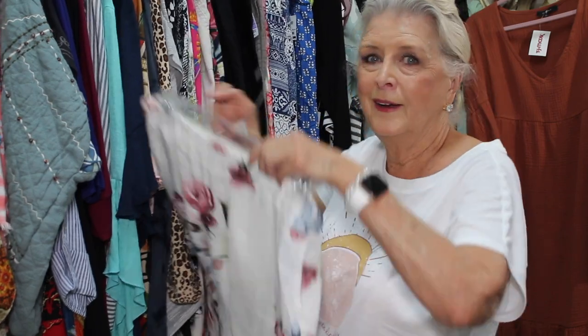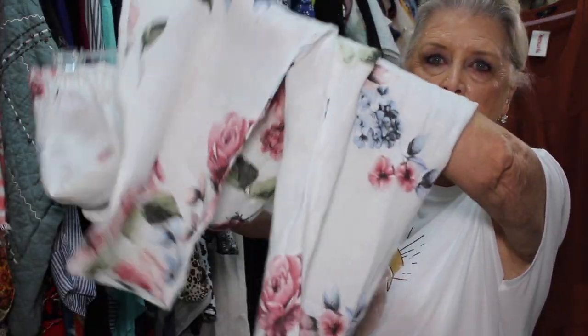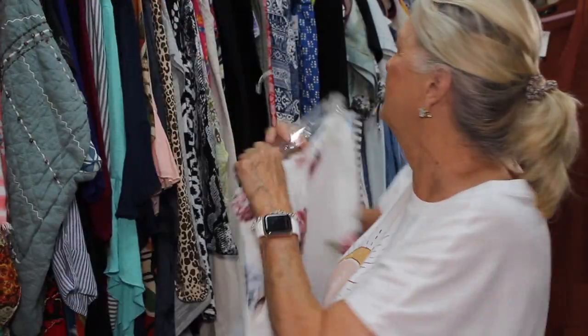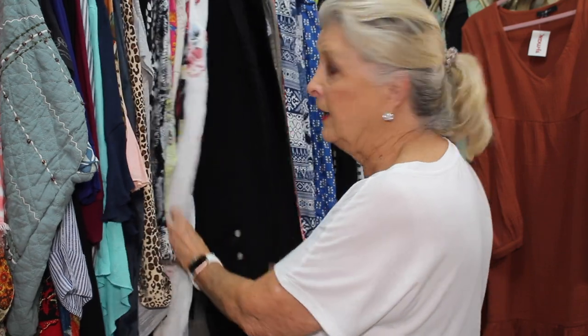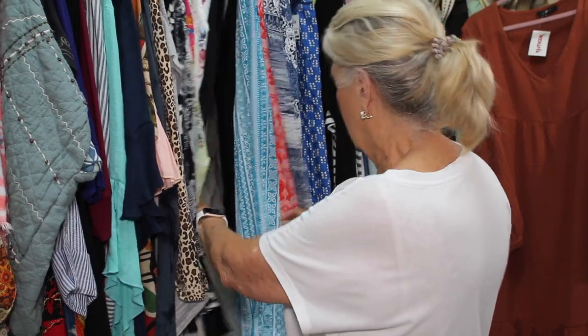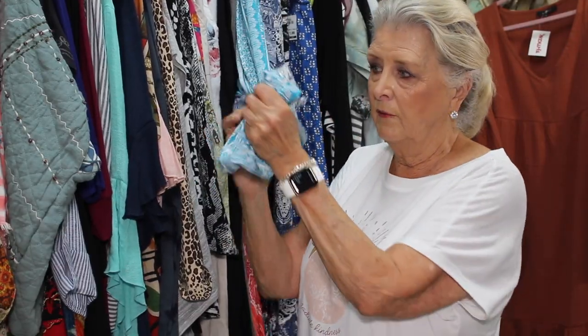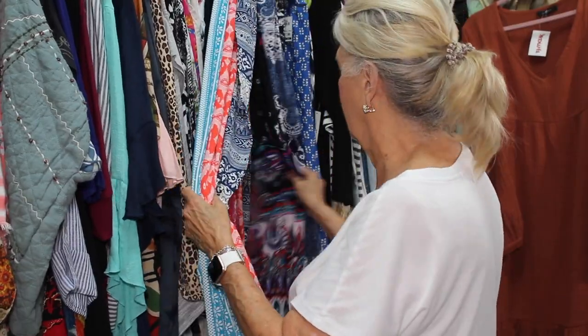I'll show you these real quick — I bought these in Barcelona. They're a linen blend. Love them. I like to shop when we travel. Haven't traveled in a long time — we're thinking maybe this time next year we'll be comfortable enough to cruise. And some of these pants here are those fancy pants — that real flowy, rayon-y fabric with elastic in the waist. I love wearing these.